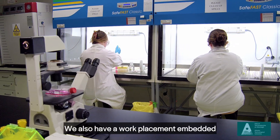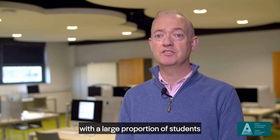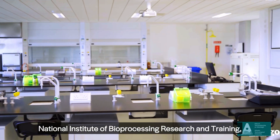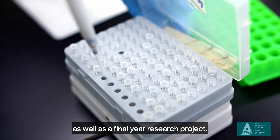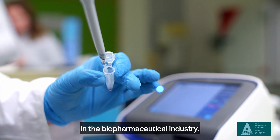We also have a work placement embedded in the summer of year three of the degree program, with a large proportion of students gaining employment directly as a result of their placement. We incorporate training in the National Institute of Bioprocessing Research and Training, called NIBRT, in Blackrock, Dublin, as well as a final year research project. This gives graduates a distinct advantage when applying for roles in the biopharmaceutical industry.